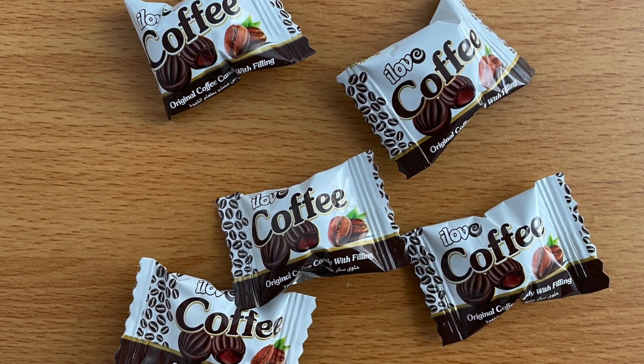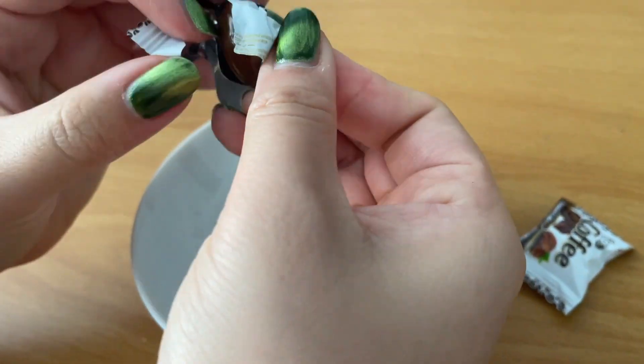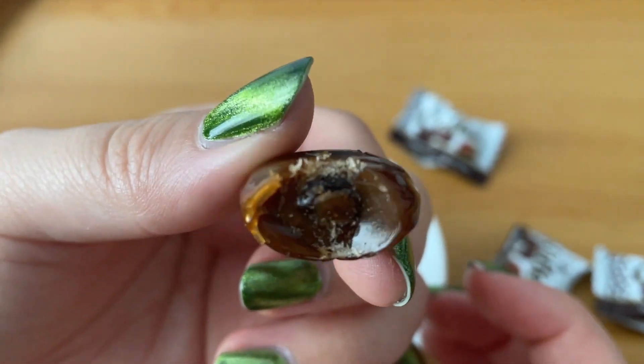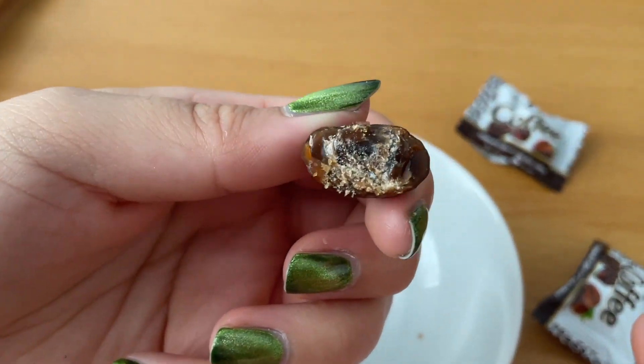The next thing we're trying are these I Love Coffees — the original coffee candy with filling. These are Turkish bonbon coffee candies with coffee filling, and the inside is supposed to be liquid coffee. It has a very intense coffee flavor. I like this one a lot. Usually coffee candy doesn't have that much coffee flavor — you're like 'oh it's coffee candy' — but this one is like wow, it's really actually coffee candy.